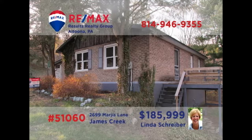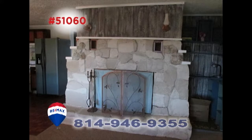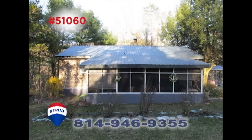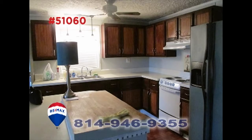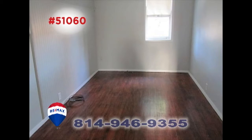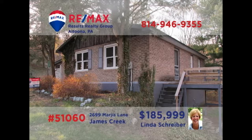RE-MAX Hall of Fame Realtor Linda Schreiber presents the perfect retreat when it's time to get away. Spend quiet afternoons by the fireplace in the living room, or when the breezes are right, relax in the screened porch with an ideal view of a three-acre property. Create your favorite meals in this roomy kitchen to enjoy out on the open-air deck. All this plus two comfy bedrooms and laundry space in the basement. Contact Linda to learn even more.